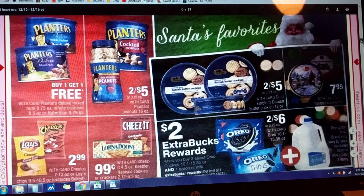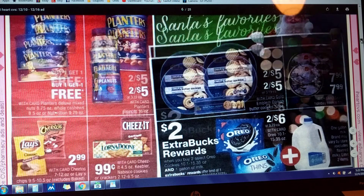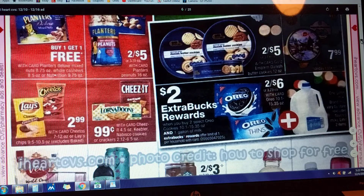Nuts — buy one, get one free. Maybe we've got some manufacturer coupons to stack on that. Oreo cookies — two for $6. And if you buy a gallon of milk, they're going to give you back $2 in Extra Care Bucks. Limit of one deal per card. That sounds good for Santa.